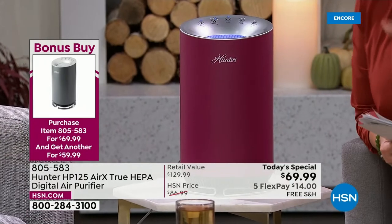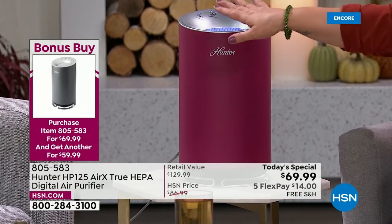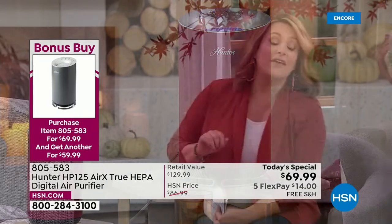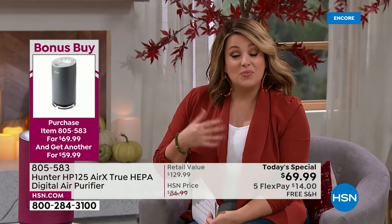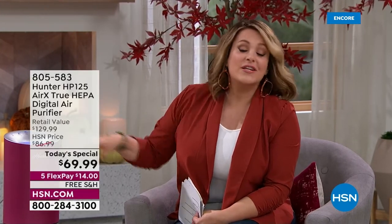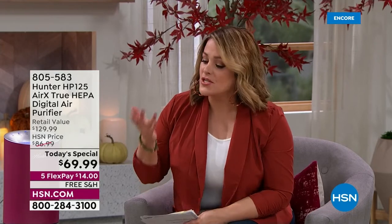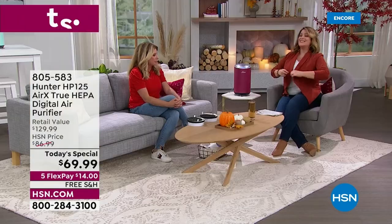We also have air purifier replacement filters in stock right now. You'll probably need to change these out every six to nine months — the unit tells you when it's time to be serviced. We've got those in stock right now, so you can pick them up on single or auto ship for $29.99 and always have them ready to go.